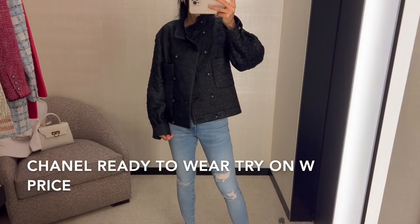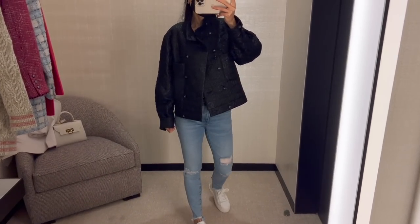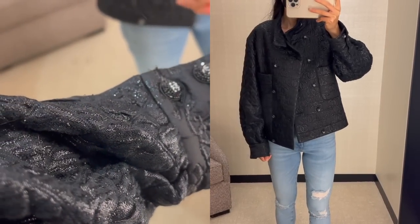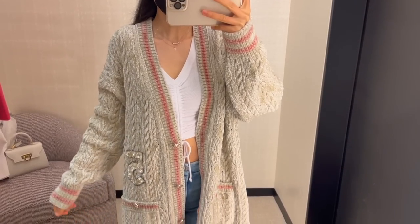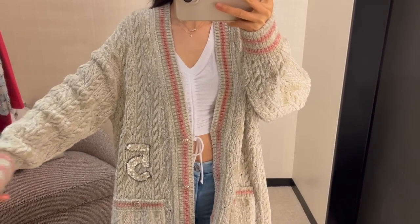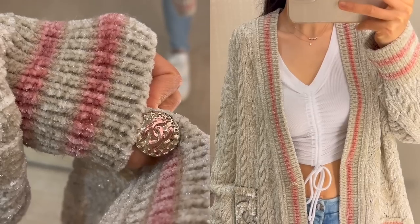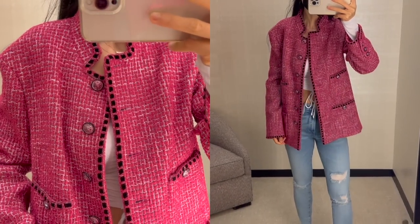There's not much new ready-to-wear available from the 22K collection right now, but I tried on a few interesting pieces. This jacket from the 21A collection in size 36 looks plain from afar, but the details are actually really pretty. It retails for $8,900. This light beige and light pink cardigan is in size 40 from the 22B collection — it has a number five on one side and is really cozy, though it's too big on me. It's available in other colors and retails for $5,500.